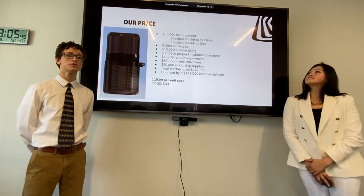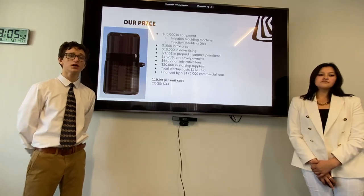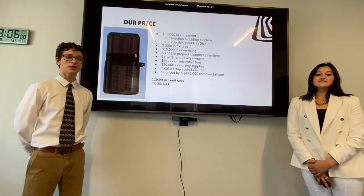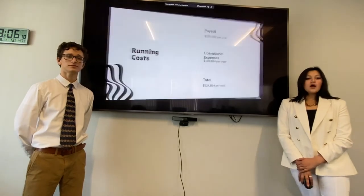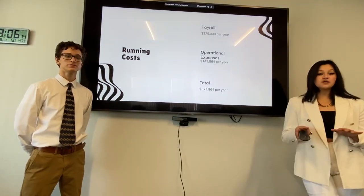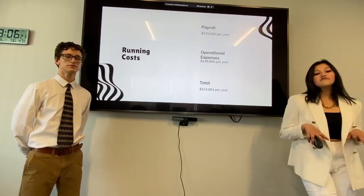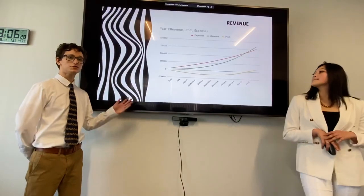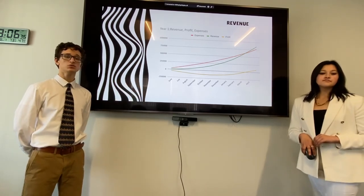Our price. The two major prices for the startup cost are $80,000 in equipment and $20,000 in starting supplies. In total, the startup cost is $161,696. This will be financed by a $175,000 commercial loan. With the per unit cost of $119.99, the bear box is more expensive but competitive with more options. Our payroll is $375,000 per year. Our operational expenses are $149,864 per year, which brings our total running costs to $524,864 per year. Here's a graph of our revenue in green, profit in yellow, and expenses in red. After 10 months, we will break even.